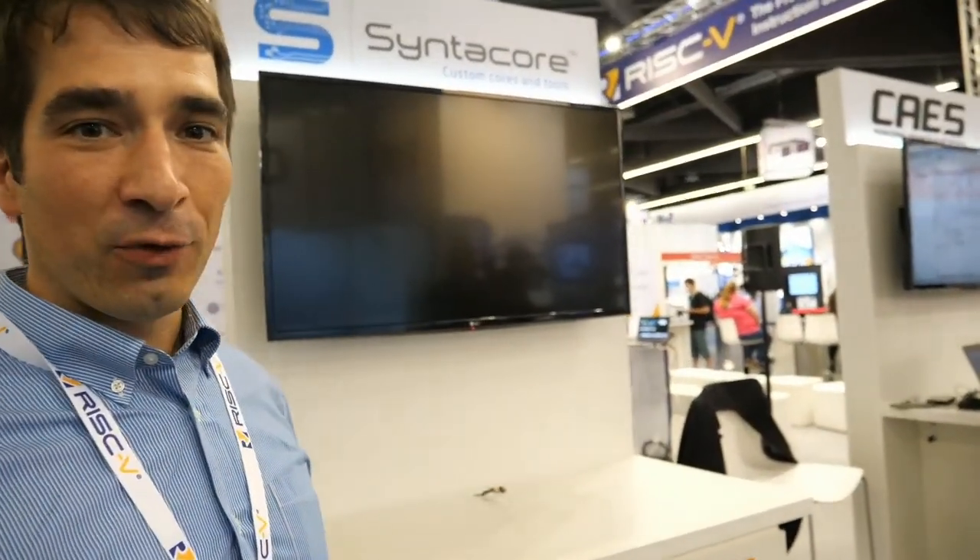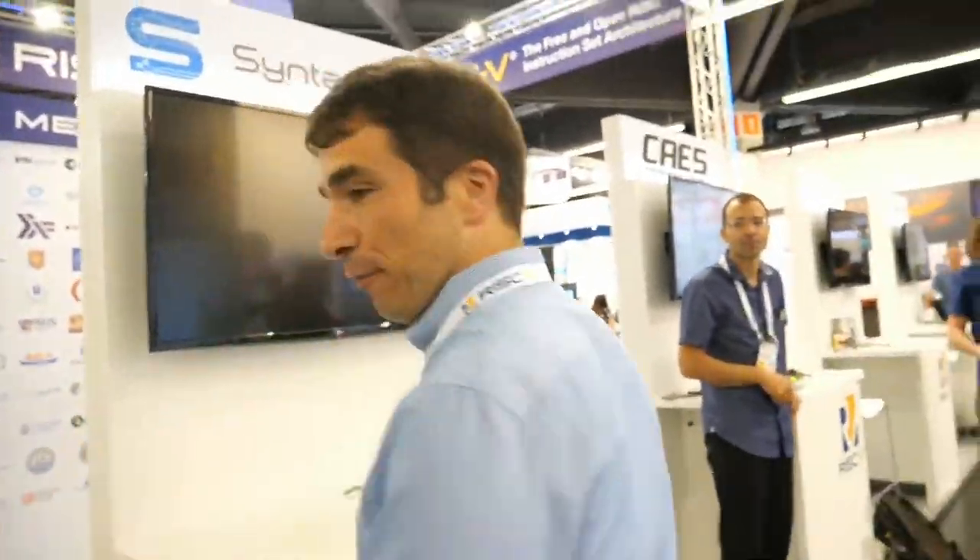The guys from Sintercore have unfortunately left. Sintercore is also doing CPU IP — a pretty cool company. They have a flexible CPU that you can license and make your own chip with. You can see this RISC-V environment is growing and growing, with more and more vendors.